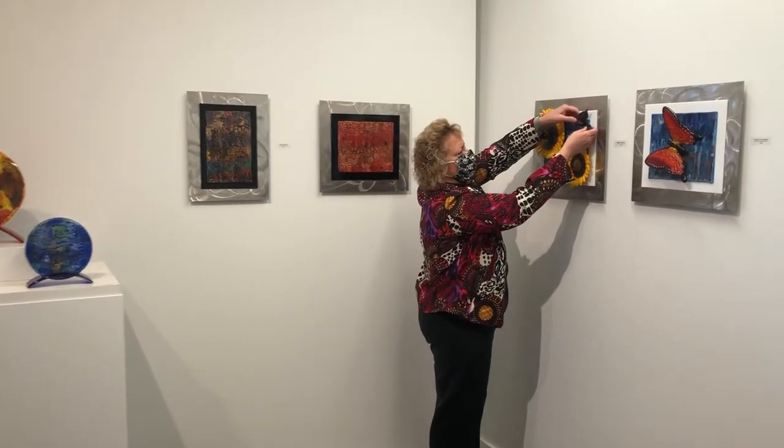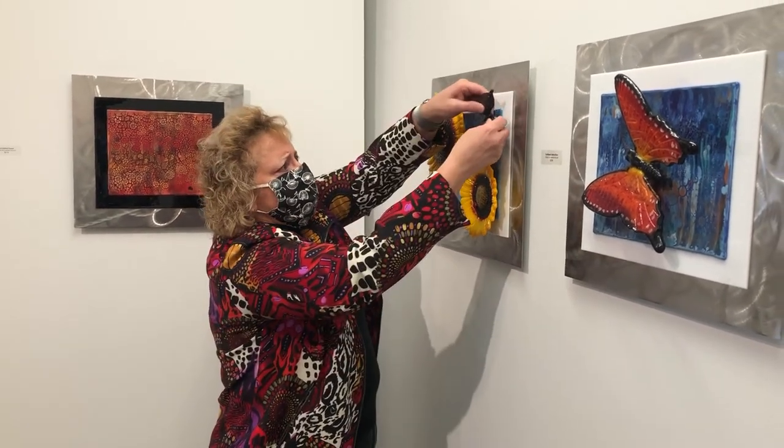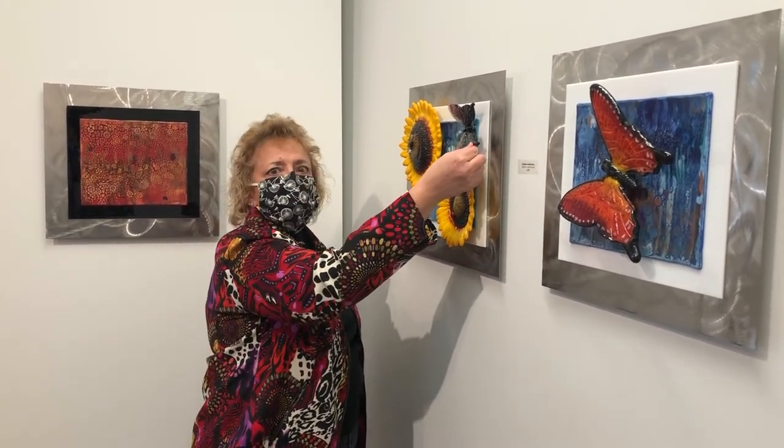Sometimes I use rare earth magnets, especially for smaller pieces. Rare earth magnets are very, very magnetic and they really stick well. The benefit is the ability to have a little more creativity on the angle you want the art to show.